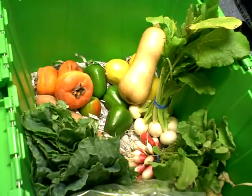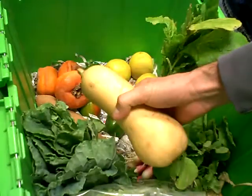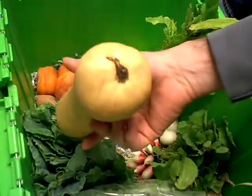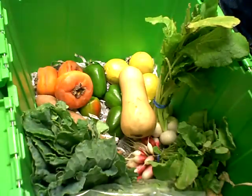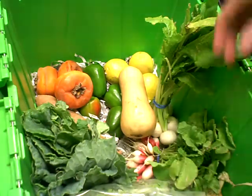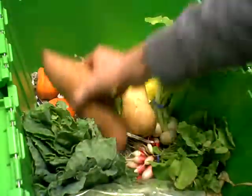Butternut squash from Gunderman. I like to roast these with some brown sugar and cinnamon. Sweet potatoes also from Gunderman — I like to treat them the same as butternut squash.